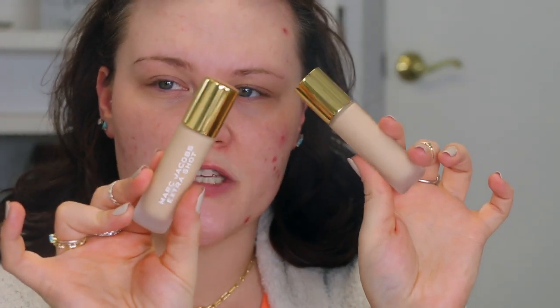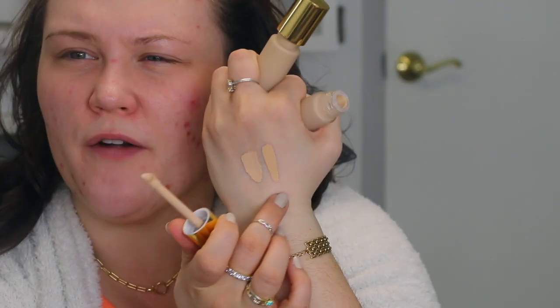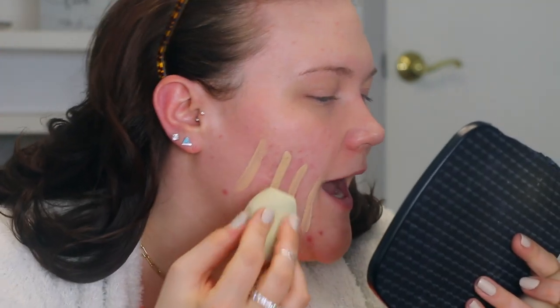Moving on to the foundation — I actually really love this packaging. It's a glass frosted component with a beautiful cap and a doe foot applicator. I have this in two shades: light 150 and light 130. I think these two shades are going to work really well together — I'll probably take the deeper one, 150, which has a warmer undertone, all over the face, and shape out with 130 under the eyes. I'm going to start with just one dunk of product.